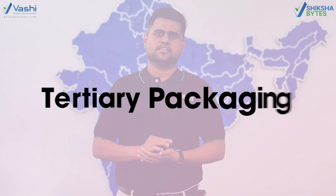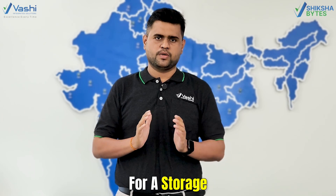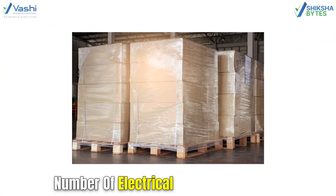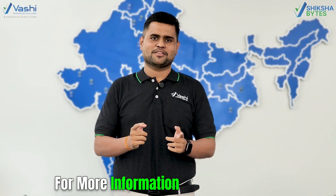The last type of packaging is Tertiary Packaging. It is the packaging which is used for storage and shipping, and provides extra protection to the primary and secondary packages. For example, wooden pallets stacked with a large number of electrical component boxes wrapped with shrink film.